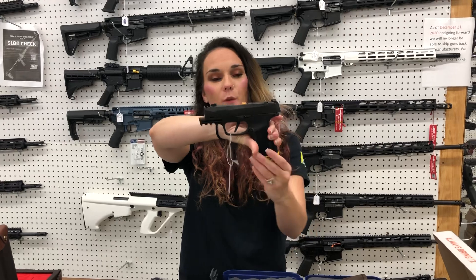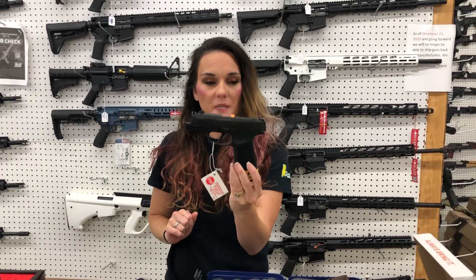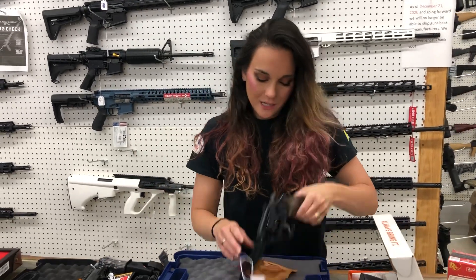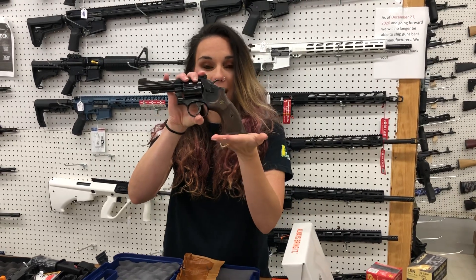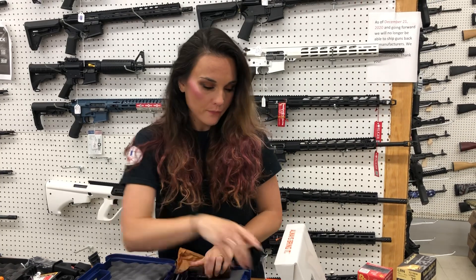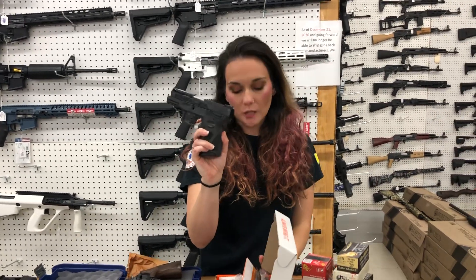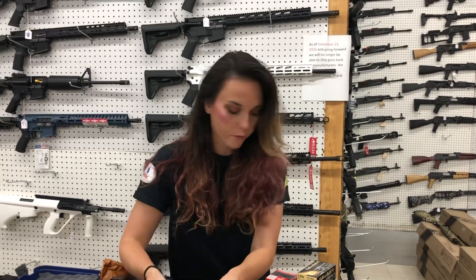SIG — this is their 365 Macro with a ported slide and optic cut, 17 round. Gorgeous Smith & Wesson 22 Mag — she's a model 48-7, a 22 Mag in the wood and blue. Taurus G2C in 40 caliber — I've got the gray and black, and dark earth and black — they're going to start you at $245.